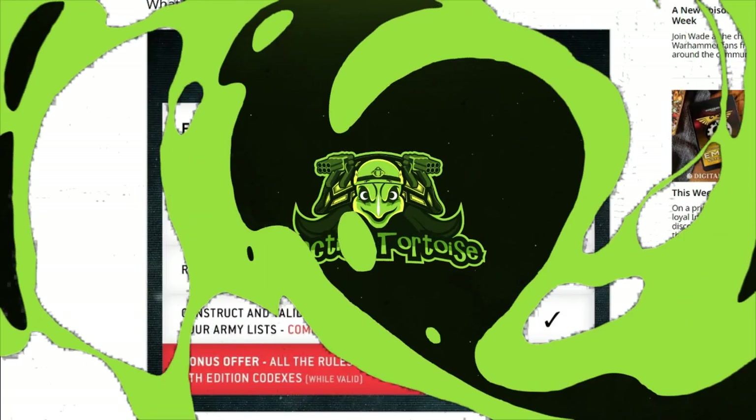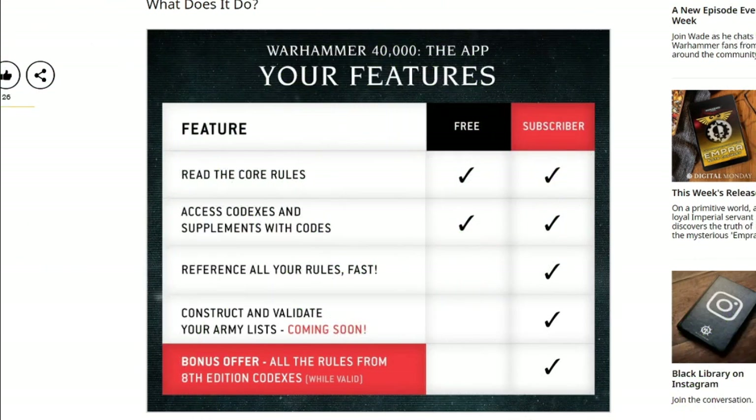One thing that GW has done which I think is awesome is allow the app to be accessed for free for new players. They'll have the core rules available — probably just the PDF that they've released on Warhammer Community already — so not the full rules with all of the detachment and stratagem rules, but it is nice to have a quick reference available on your phone without having to work through a clunky PDF.